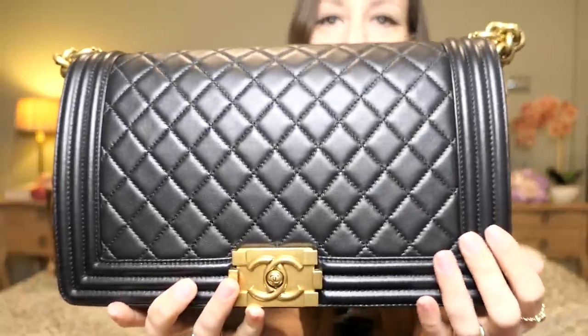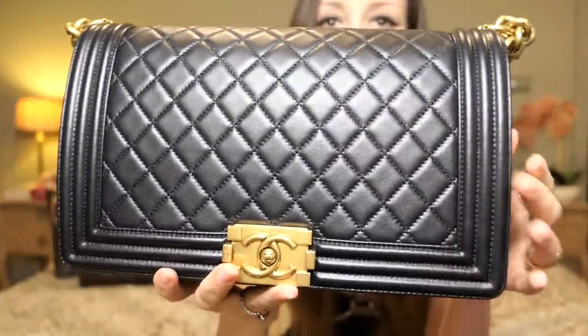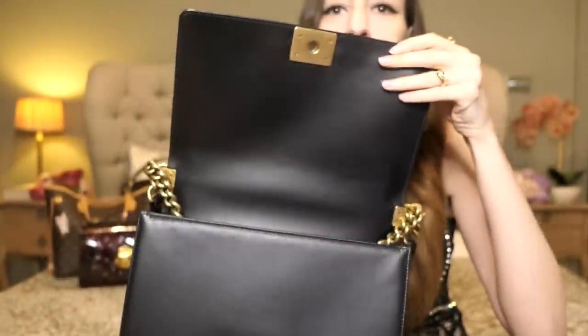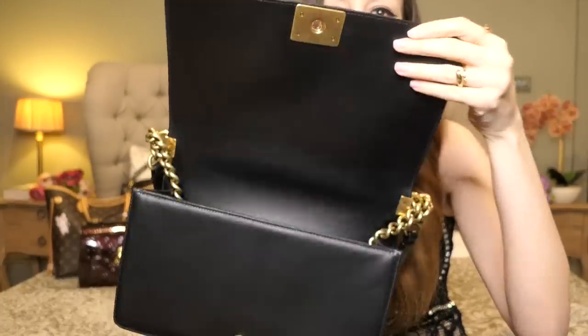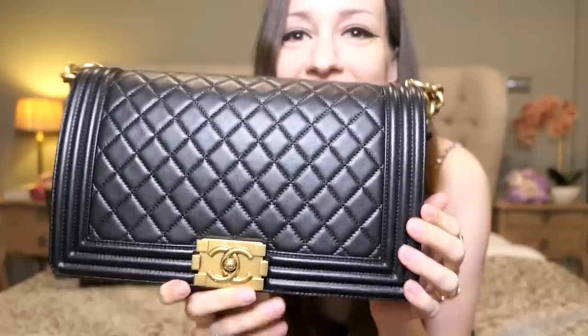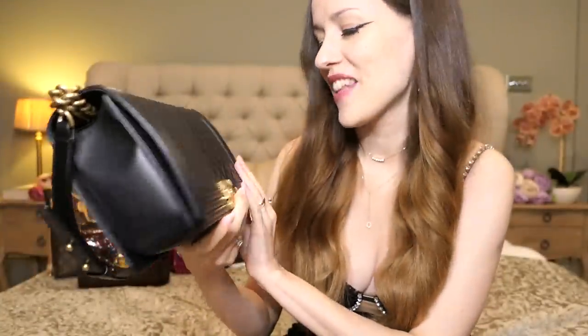I got this little Boy Bag in black lambskin. It is absolutely pristine still, even though I've been wearing it. So many bags get scratched up but look at this — I take good care of my bags. This is my first ever Chanel bag and I will forever keep it because that's Romina history.